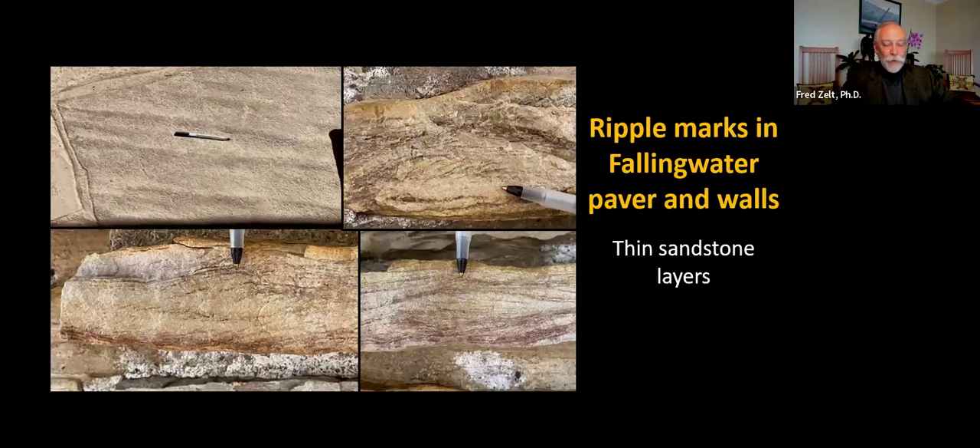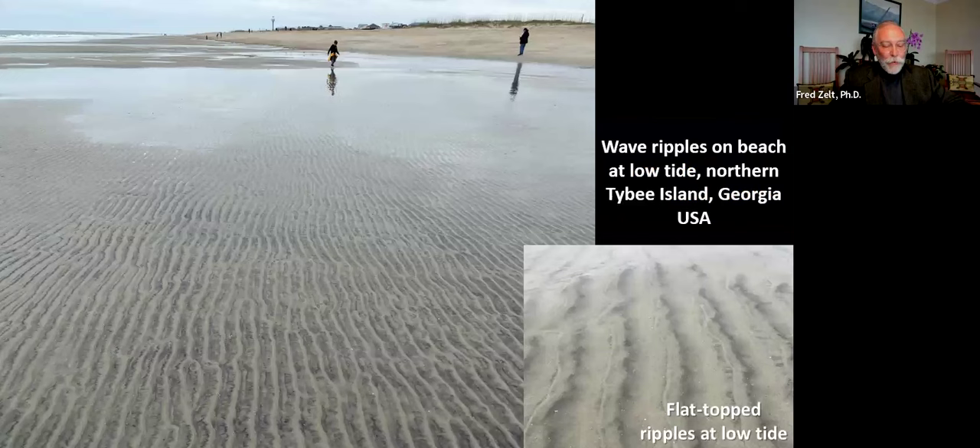The top view of a house terrace paver and close-ups of the sides of wall stones show many examples of ripple marks at Fallingwater. The side views indicate that Fallingwater sandstone ripple marks were formed by waves, currents, and combinations of waves and currents — there are many hundreds of such specimens at Fallingwater, a feature of the organic design and a delight for geologists. For a modern-day example, photos show fine-grain sand at low tide in the intertidal zone of a beach on Tybee Island, Georgia. The linear sand ripples were typically created by wave action, with symmetrical crests, and flat tops caused by drop in water level at low tide.